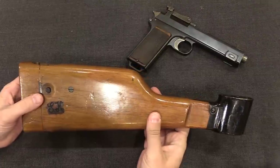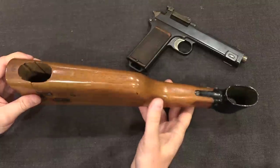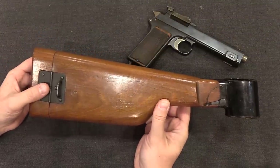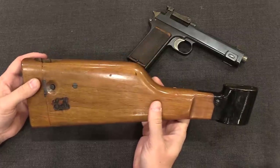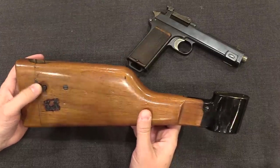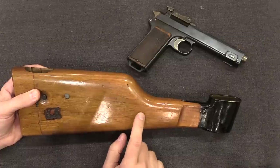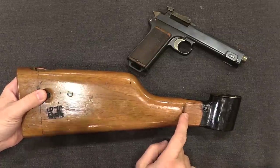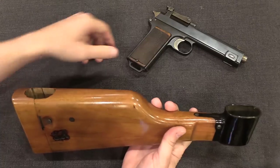In order to give this extended range idea a modicum of practicality, they combined it with a shoulder stock. This is a standard commercial Steyr-Hahn shoulder stock — these were available as an option for those first 500 guns sold commercially, but they will fit on any standard Steyr-Hahn. A note for my American audience: the ATF has exempted Steyr-Hahns with original stocks from NFA status, so they don't qualify as short-barreled rifles. You can mount an original stock on any Steyr-Hahn pistol — it doesn't actually have to be a commercial one.